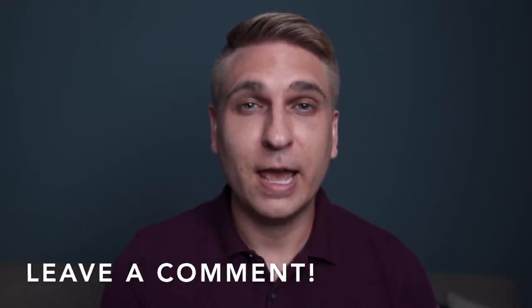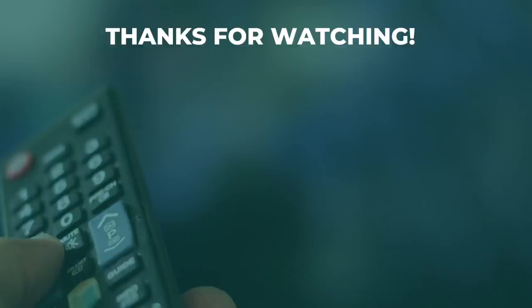I'll link to that article in the description below. Let me know if you have a savings tip to add to this list — you can put it in the comments for everyone to see. If you got anything out of today's video, please like it — it really helps my channel. Thank you for watching. Keep it right here for more ways to save. Take care.